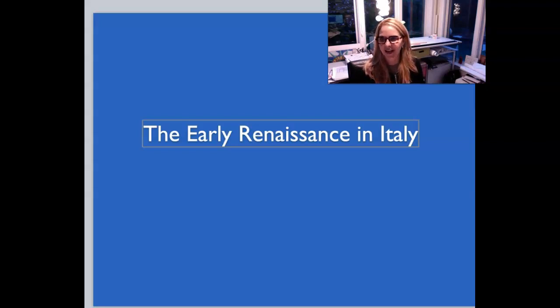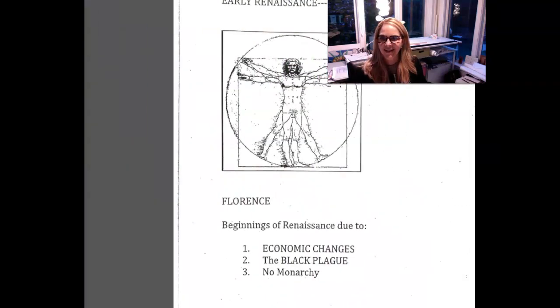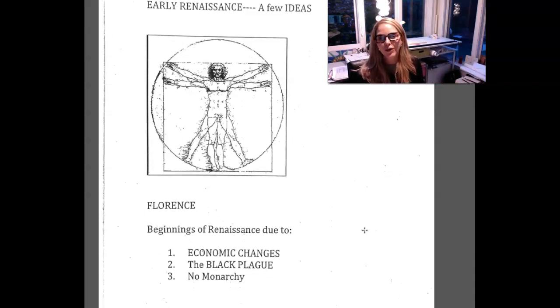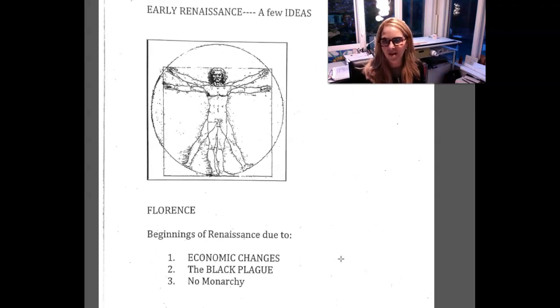We're going to be talking about the early Renaissance today and I want to start with some of its main ideas. I have a handout — scanned in, not perfect — but these are a few ideas that form the foundation of the Renaissance. There are lots of economic changes going on. The Renaissance typically begins in Florence, a city in Italy. The Black Plague, believed to be the bubonic plague, killed many people, and there was no monarchy — these three things come together and are credited with the beginning of the Renaissance.